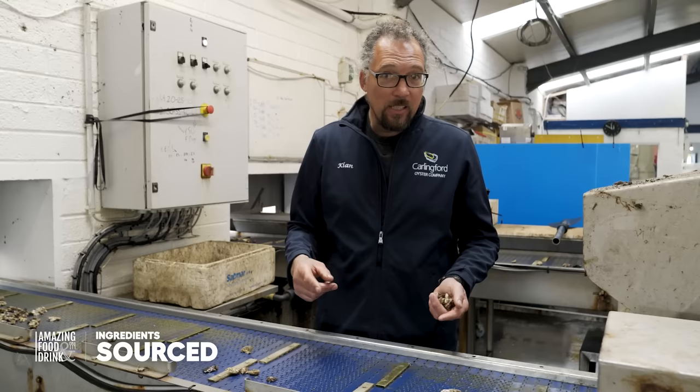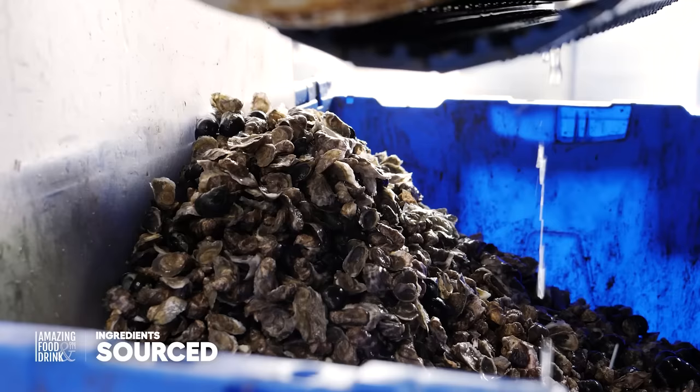If you have lots of different sizes in the bags, the shape tends to be a bit long and thin and the quality drops away.